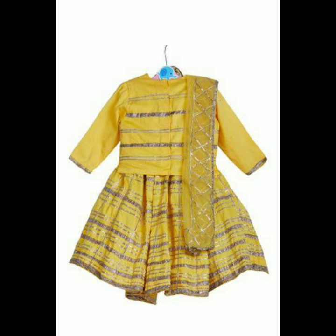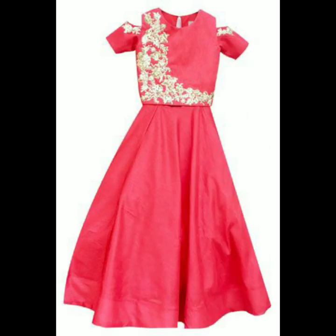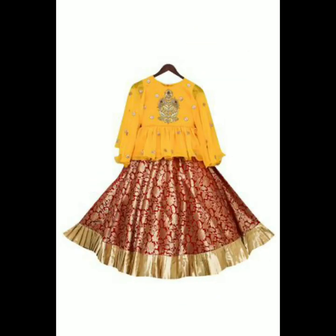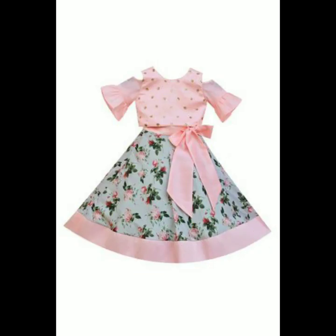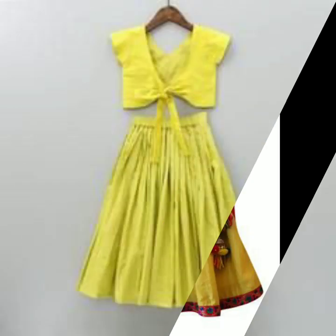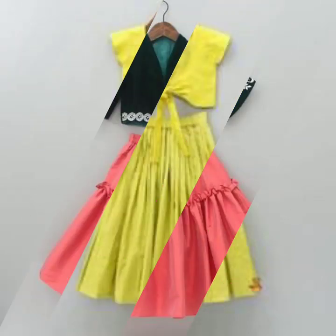If you are not sure what kind of lehenga you want for your kid, you could always go for a floral crop top blouse. Trim it up with a pastel color crop top blouse — be it pink or green, whatever you wish. You can also add bows if you're getting it stitched. Take inspiration from these pictures and get yours stitched.